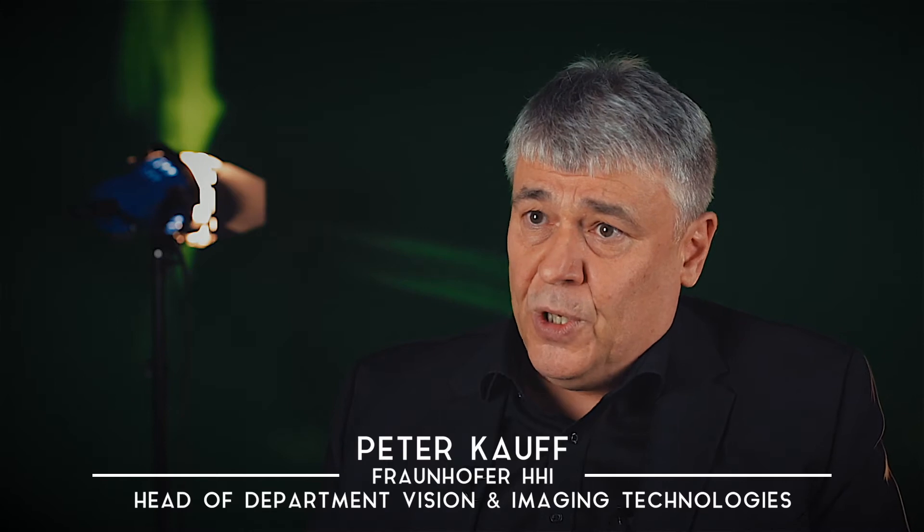A story is told — a very short story — but it's a complete movie by which we can show the potential of the technology.